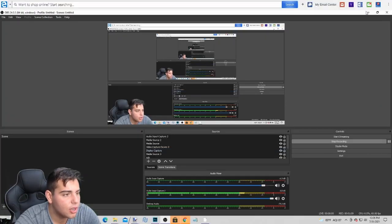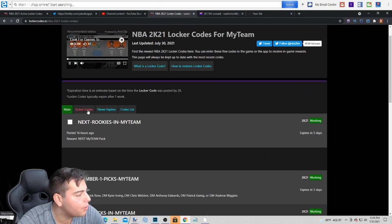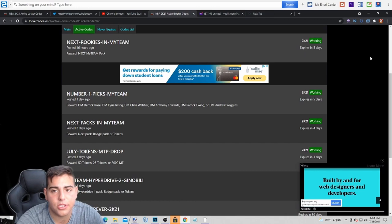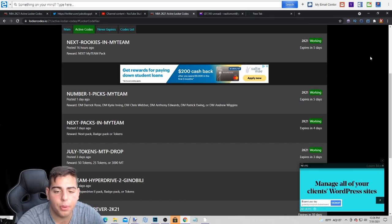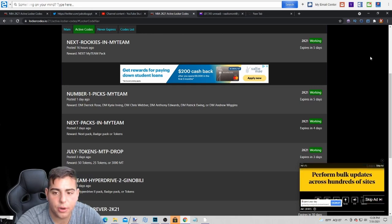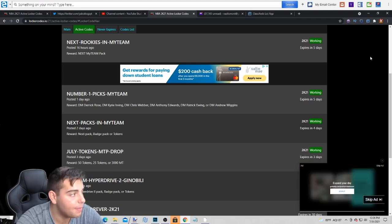You guys are here for codes so we're gonna go over the codes. NBA 2K21 codes — they dropped this one as well, and this one's a really good one I heard. You can pause the screen to look at the codes. I heard it's actually better because the NBA dropped it on Twitter — like NBA MyTeam actually dropped this code, so this code looks sick.